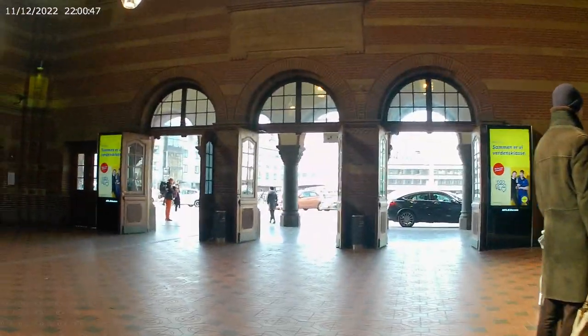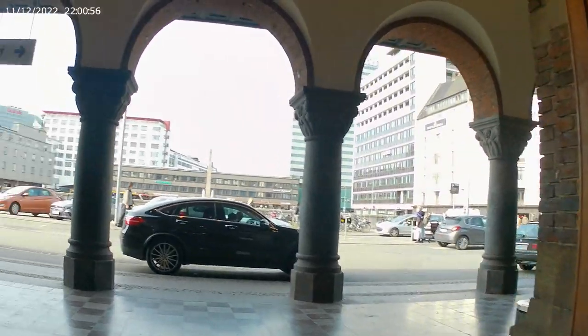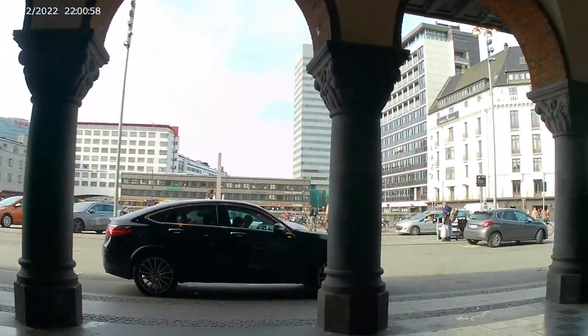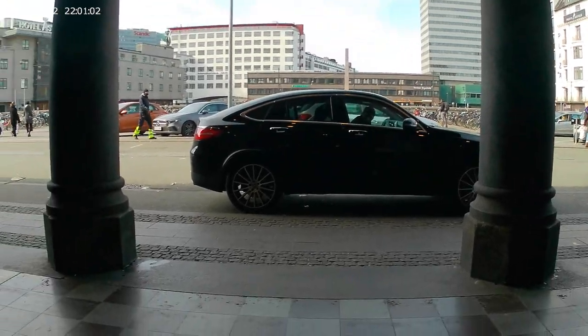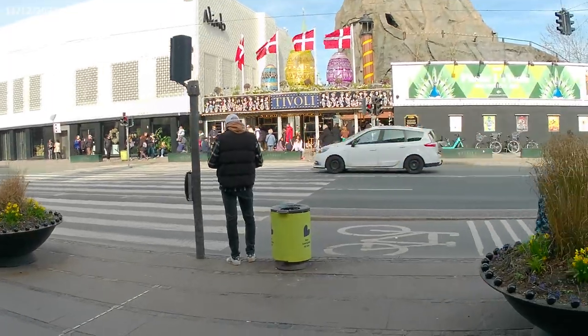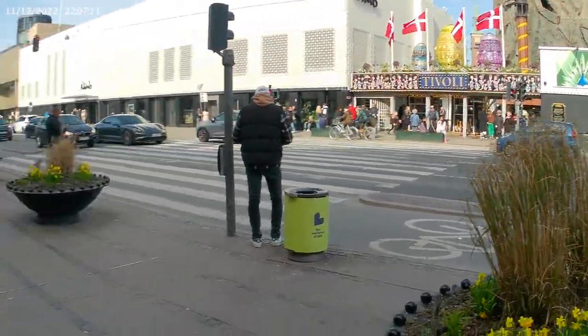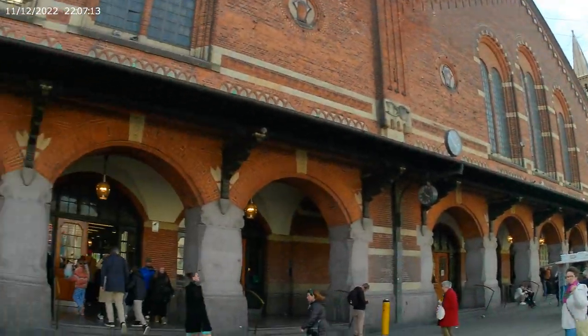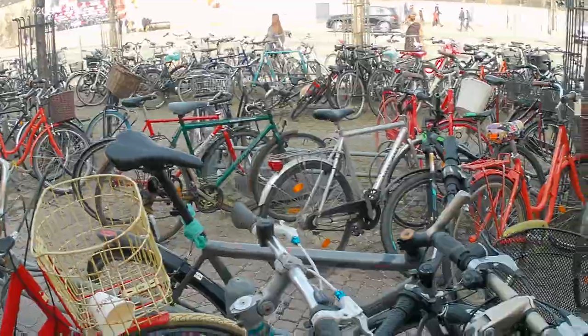Another exit. Another exit. So that's the entrance and the exit of Tivoli, and over here is the main railway station. Look, a lot of bikes.